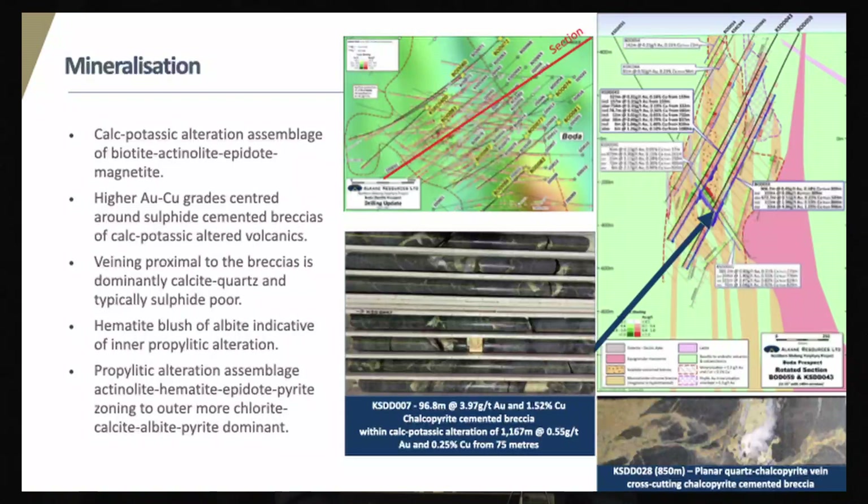As the propylitic alteration becomes more distal, it has a typical chlorite-albite mineral assemblage. The main phase of Boda is associated with calcite-sulfide stockwork veining, and cross-cutting these — as shown on the bottom figure — are flat-lying sheeted quartz-chalcopyrite-pyrite veins that are gold-poor. This is a significant difference to the Cadia and North Parks deposits, where high grades are usually associated with vertical sheeted quartz sulfide veins. This main section through the centre of the deposit shows the grades in the core of the main chalcopyrite-cemented breccia, as hit by KSDD7, which included what we think is a world-class intercept.